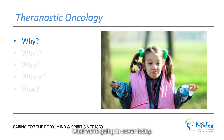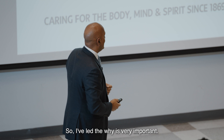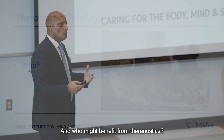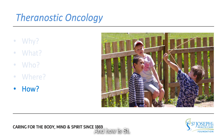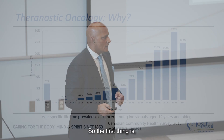The first thing is: why am I talking about this? Why should you be interested? Why is it important? What is the problem, and what is theranostics? Who is involved in theranostics, and who might benefit? Where is this performed? Where is the equipment? Where are the scientists? And how is St. Joe's poised to be a Canadian leader in this field?